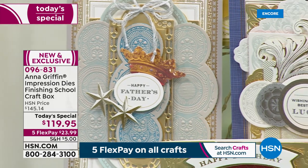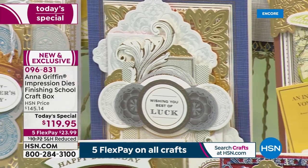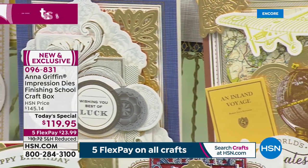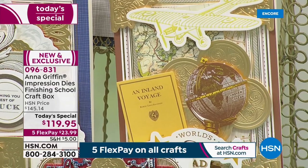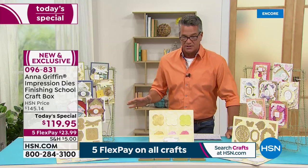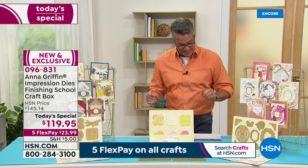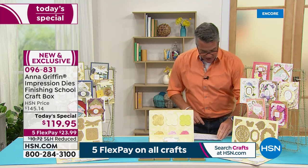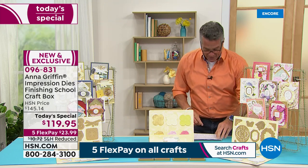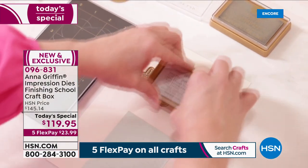You get 21 impression dies with this, and eight of the pigment pads. You can ink your dies with those special pigmented inks — it completely cuts out a whole bunch of steps. Item number is 096831. You get 21 impression dies, eight pigment pads, and that beautiful gorgeous storage box to go with it.